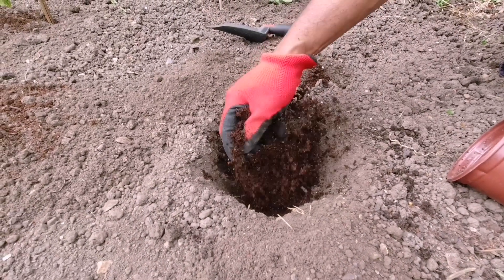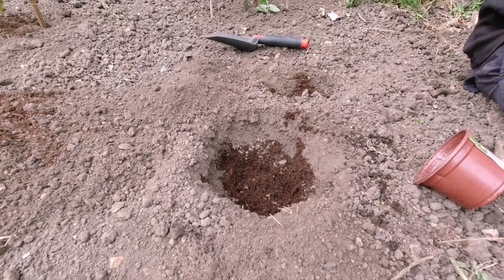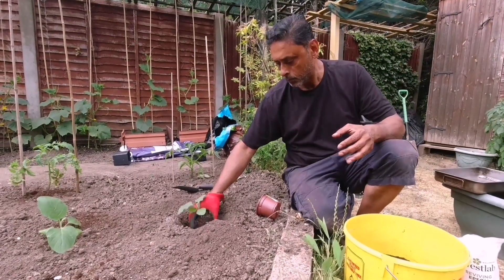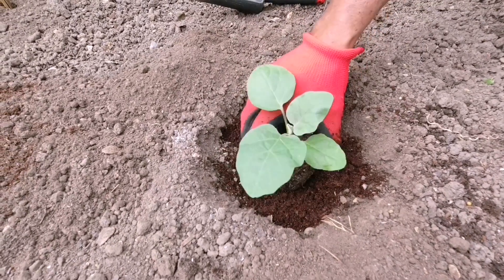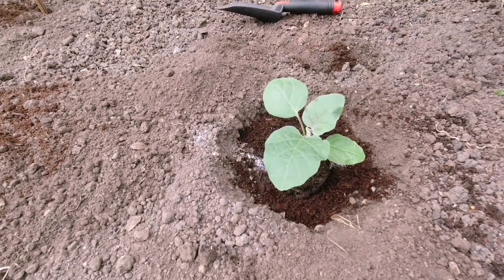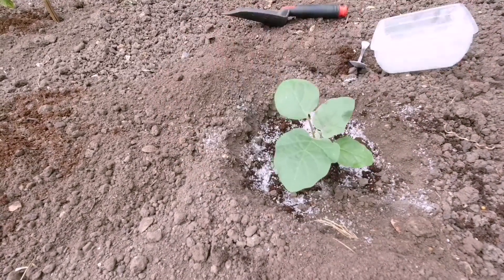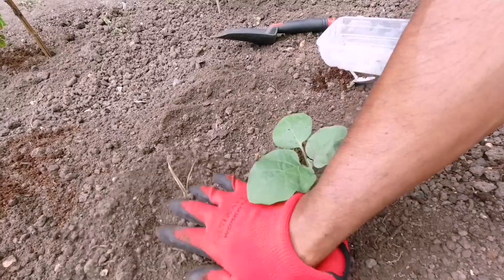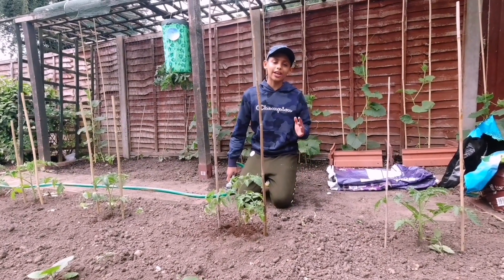I always use a potting mix at the bottom. If you haven't seen the video on how I mix my potting mix, I'll leave the link in the description below. I always use Epsom salt when planting my vegetables. After you transfer your plants into the ground, don't forget to give them a good drink.